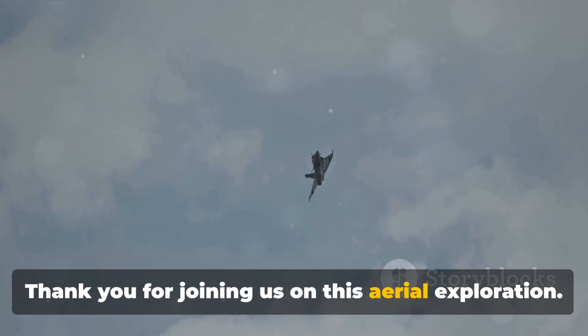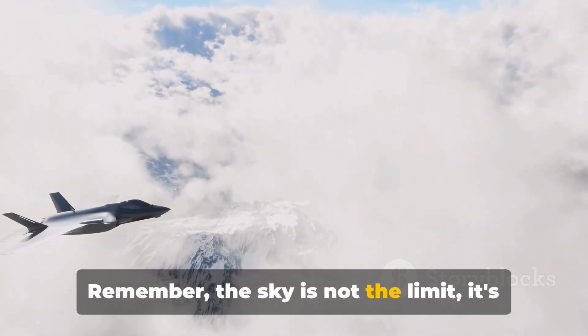Thank you for joining us on this aerial exploration. Remember, the sky is not the limit — it's just the sky.